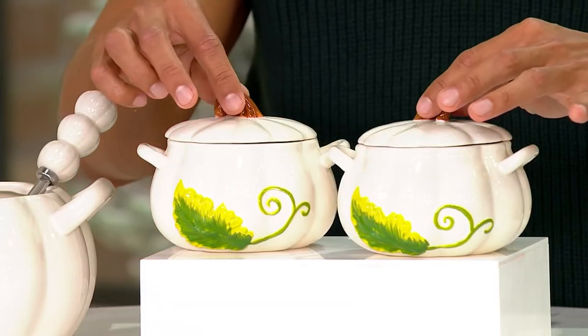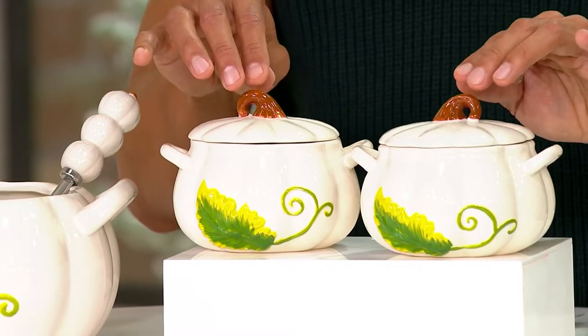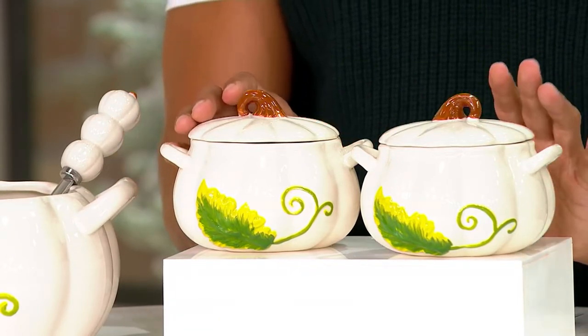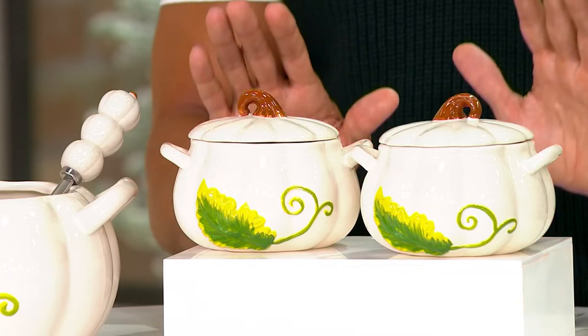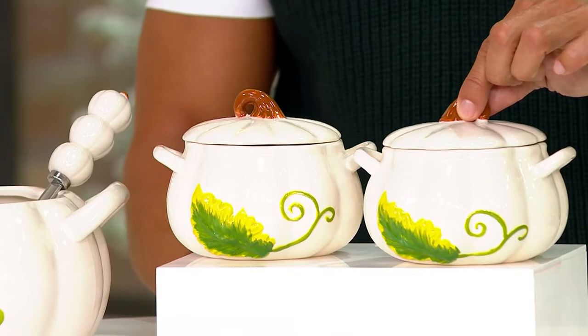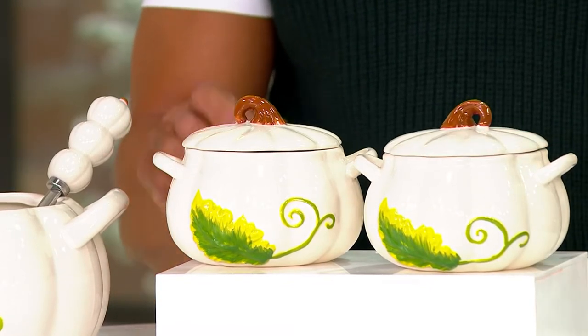Earlier in the show, and I'm very excited about it because they don't get any cuter than this. This is item number K66901, the seasonal figural pumpkin set of two soup bowls. Featured price on this is $24.98 with four easy payments of $6.25. Free shipping and handling on these.